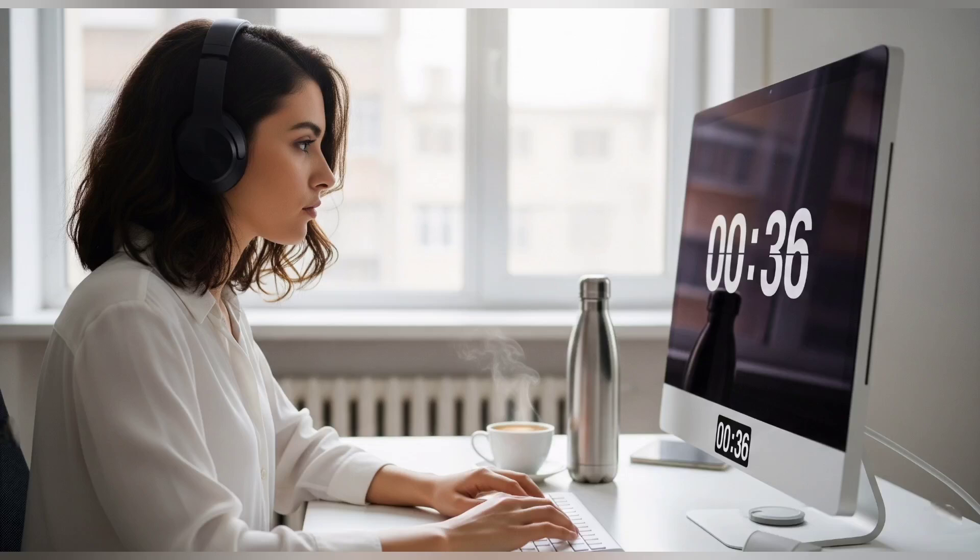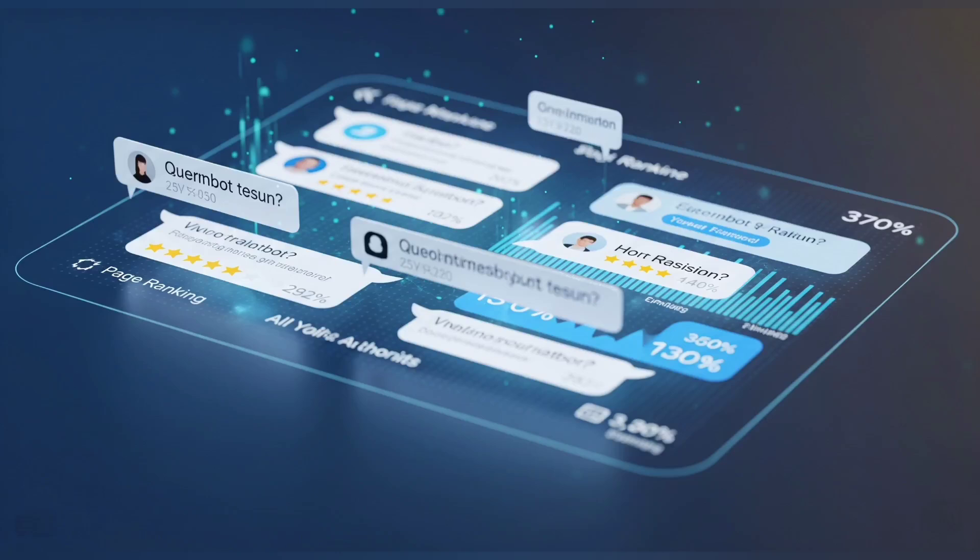Now let's talk about Okta issues, because I know some of you are dealing with login problems, expired links, or access errors. Here's the fix: always open Okta links in Chrome or Firefox, clear your cache, and avoid mobile if possible. Use the same email you applied with, and check your spam folder for missed activation codes. If all else fails, contact their support — but do it early, because the exam timer won't wait for email replies.